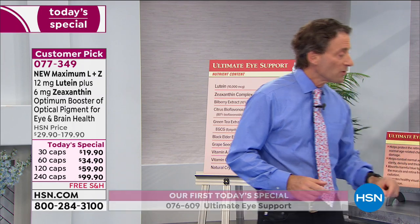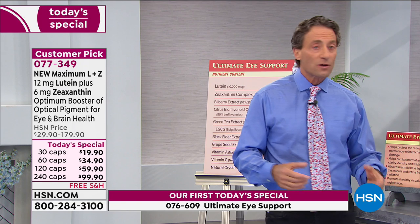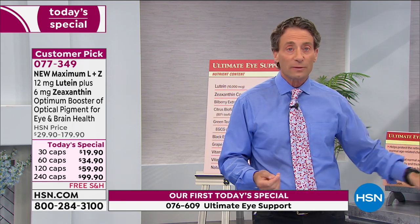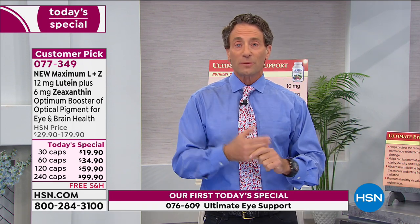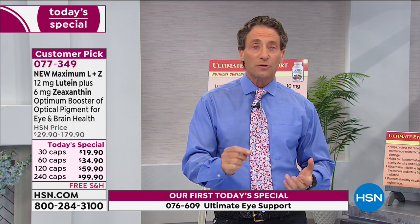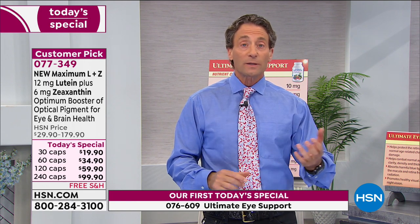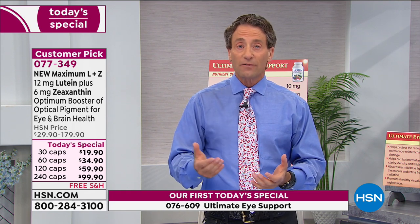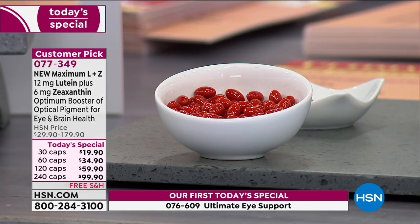Each capsule of the new Maximum Lutein and Zeaxanthin is 12 milligrams of lutein and 6 milligrams of zeaxanthin. Our Ultimate Eye delivers 10 and 5 per two capsules, so this really is a high potency booster at 12 and 6.